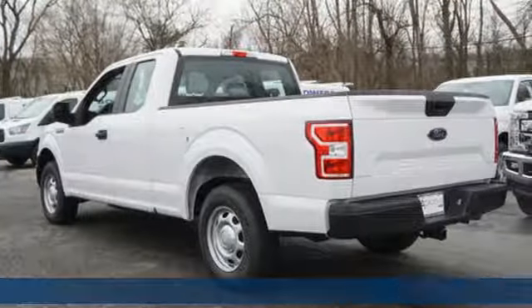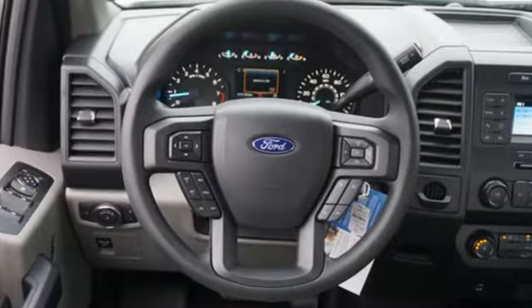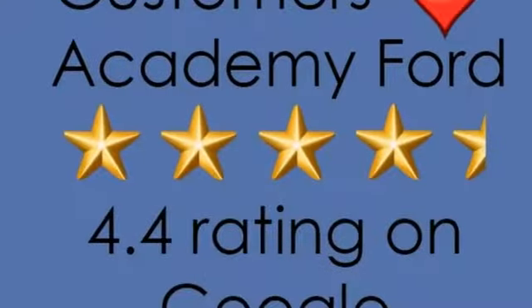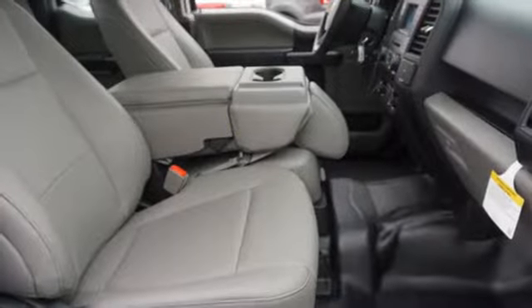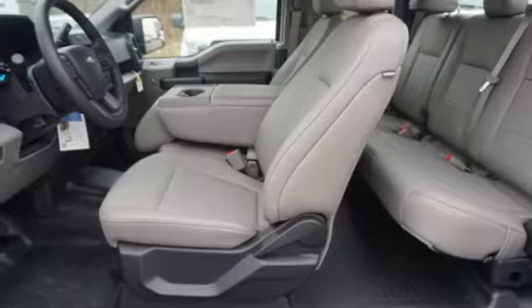Features include automatic transmission, gas pressurized shocks, engine auto stop-start feature, active grille shutters, AM-FM stereo radio, 3 12-volt power outlets, manual tilting steering column, rear wheel drive, and V6 engine.